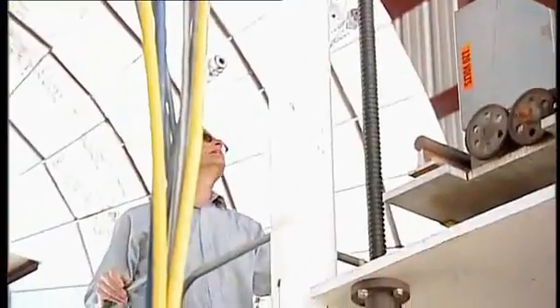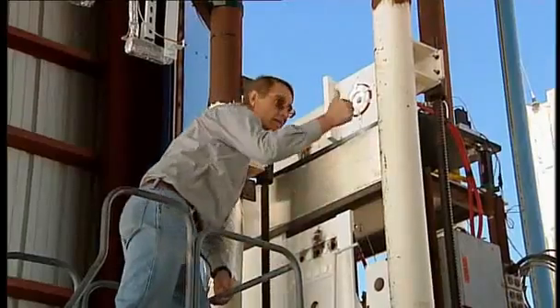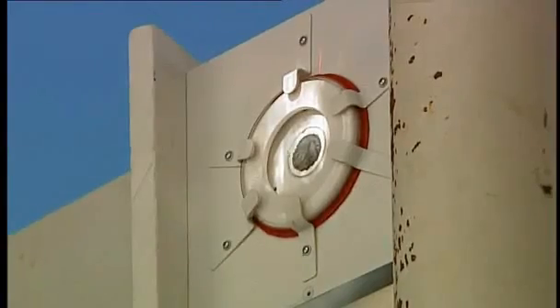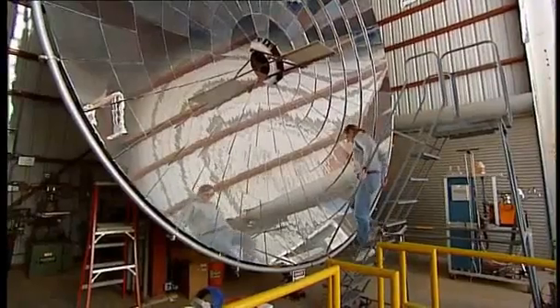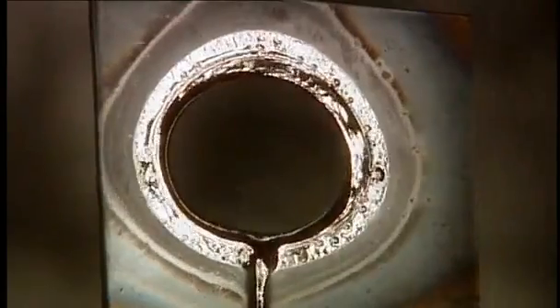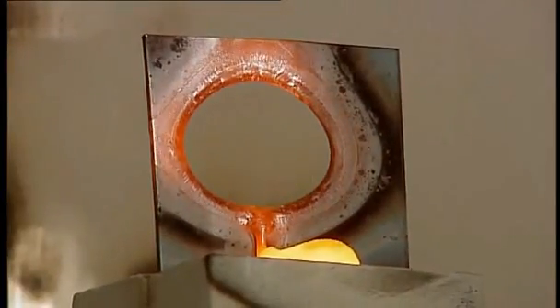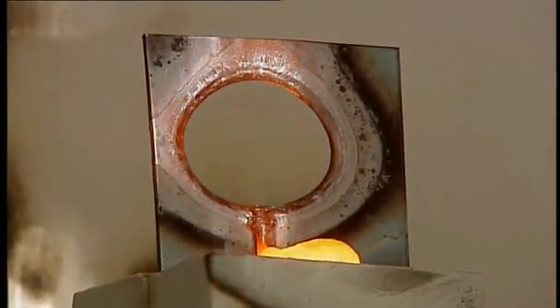Burning a hot dog is child's play. For steel, Rich and Nate have to fine-tune their machine. What you'll see is a piece of steel being melted by the sun. There's more than enough heat here to knock the chemicals needed to make petrol into shape.